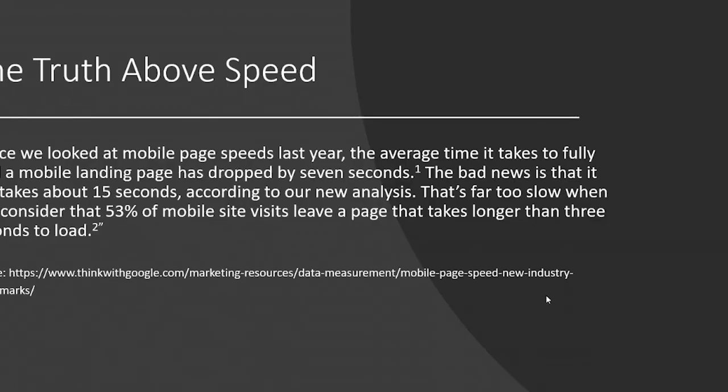This comes from an article by Think with Google about understanding speed, especially mobile. Since they last looked at mobile pages, the average time for a mobile landing page to fully load has dropped seven seconds — which sounds great. But the bad news is it still takes, on average, about 15 seconds for a page to fully load. And 53% of mobile users leave a page after it takes longer than three seconds. So a majority of websites are getting a lot of bounces — because if a site is taking 15 seconds to load, we're impatient and we leave. While it's getting better, it's nowhere near what a user expects.